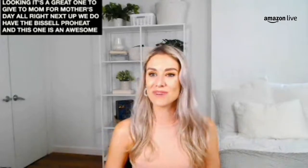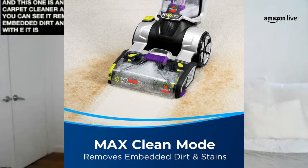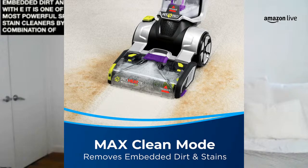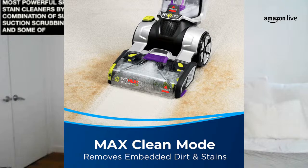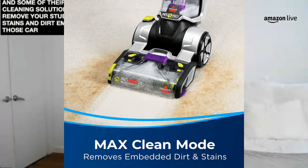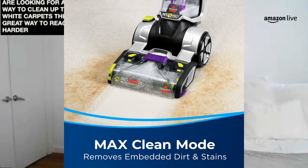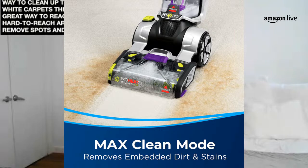Next we have the Bissell Pro Heat — an awesome carpet cleaner. It removes embedded dirt and stains with ease. It's one of their top, most powerful spot and stain cleaners. Using a combination of superior suction, scrubbing action, and their great cleaning solutions, it will remove spots, stubborn stains, and dirt embedded in carpets. If you're looking for an easy way to clean up white carpets, this is a great way to reach harder-to-reach areas. Think carpets, area rugs, stairs, upholstery, and much more. I love using my Bissell products — they're just so convenient and do such a good job.